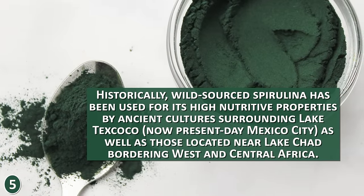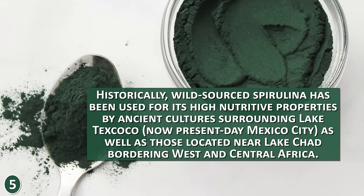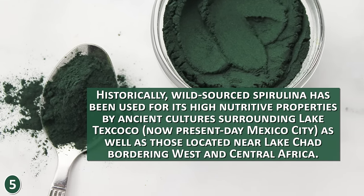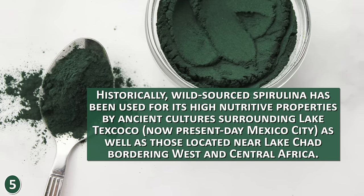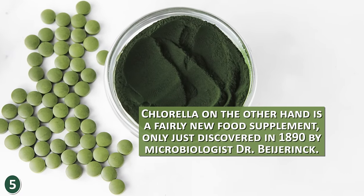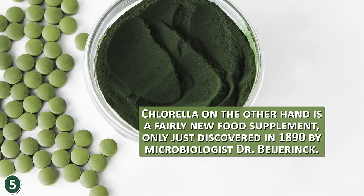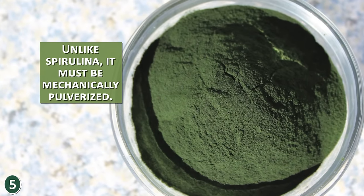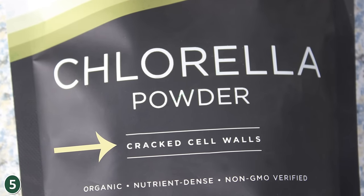Historically, wild-source spirulina has been used for its high nutritive properties by ancient cultures surrounding Lake Texcoco — now present-day Mexico City — as well as those located near Lake Chad, bordering west and central Africa. Chlorella, on the other hand, is a fairly new food supplement, only discovered in 1890 by microbiologist Dr. Beijerinck. Unlike spirulina, chlorella must be mechanically pulverized — also called broken or cracked — to enhance its nutrient absorption rate.